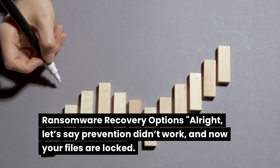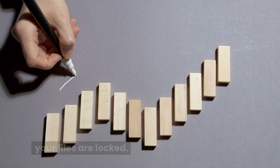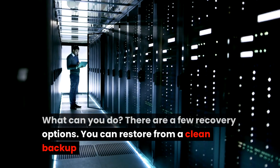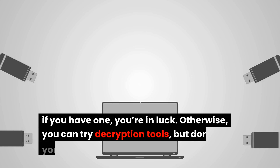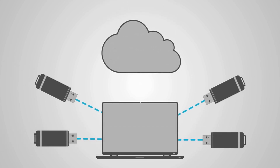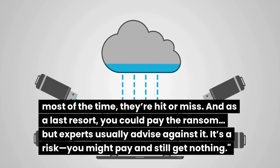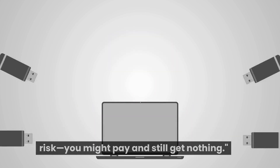Let's say prevention didn't work and now your files are locked. What can you do? There are a few recovery options. You can restore from a clean backup — if you have one, you're in luck. Otherwise, you can try decryption tools, but don't get your hopes up; most of the time they're hit or miss. And as a last resort, you could pay the ransom, but experts usually advise against it. It's a risk — you might pay and still get nothing.